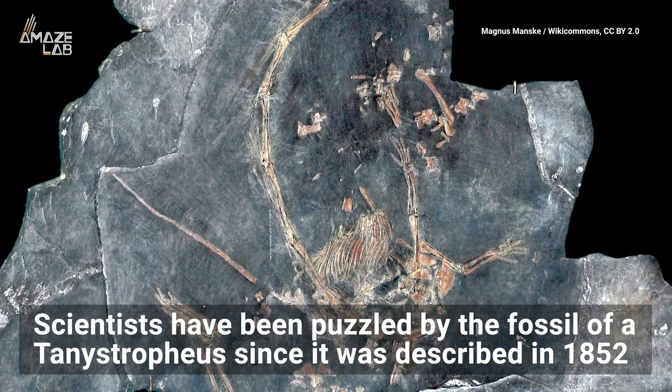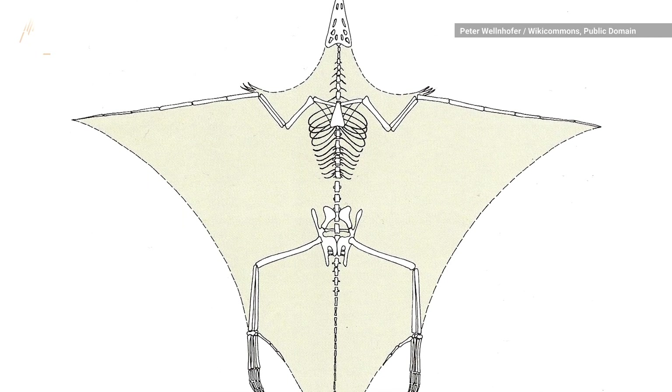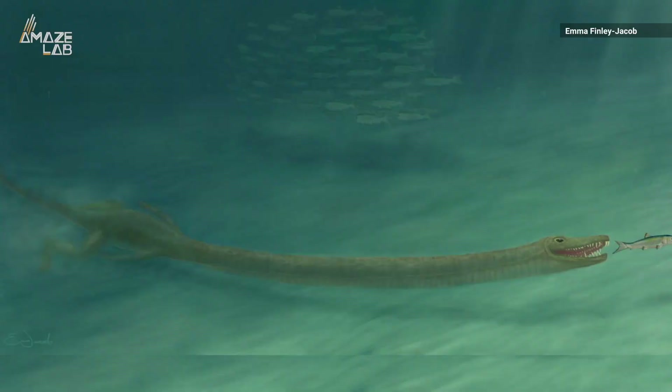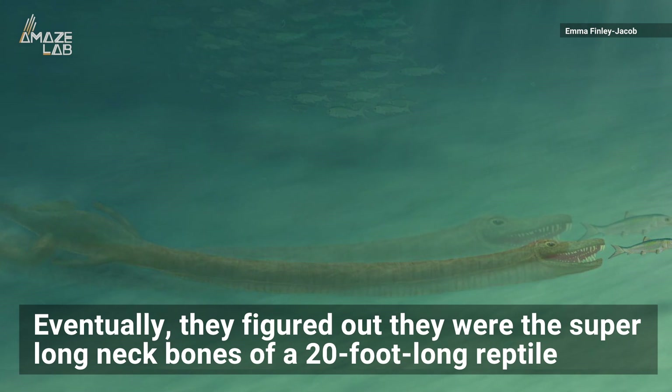Scientists have been puzzled by the fossil of a Tanystropheus since it was described in 1852. They thought it was a flying pterosaur and its long bones were part of the fingers that supported its wings. Eventually, they figured out they were actually the super-long neck bones of a 20-foot-long reptile.